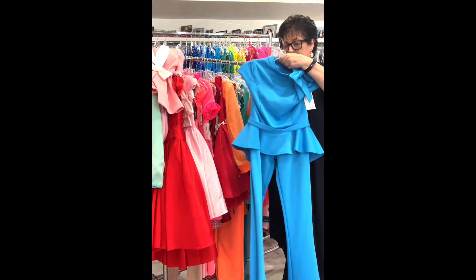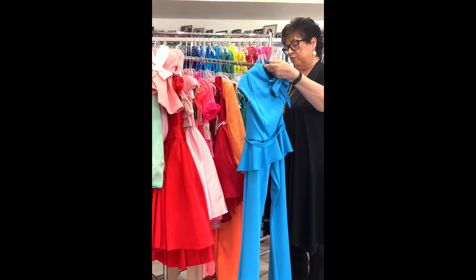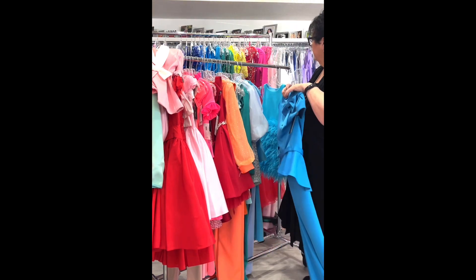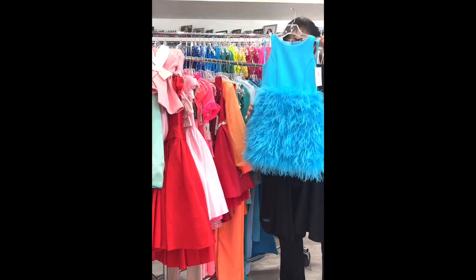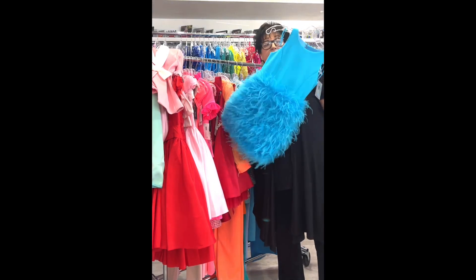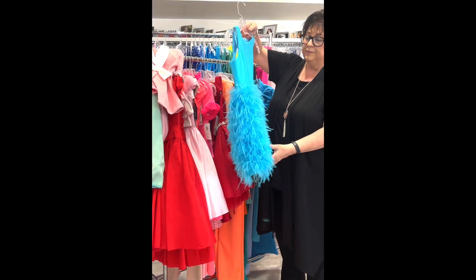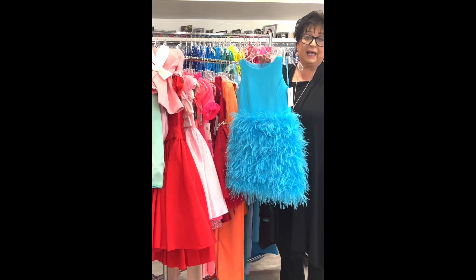This is a sweet little outfit — even good for check-in. By Ashley Lauren, size 4, in magenta, was $378, on sale for $99. The train is attached to this sweet little romper with a pretty little sheen to it.